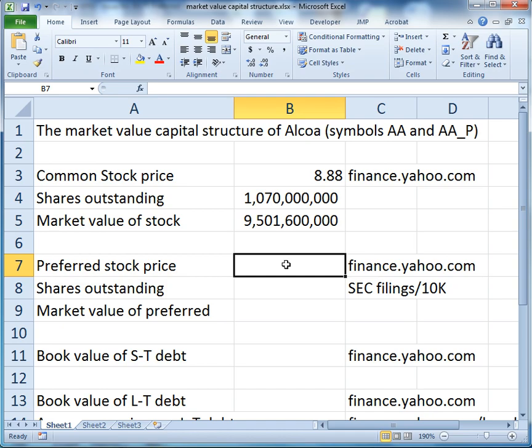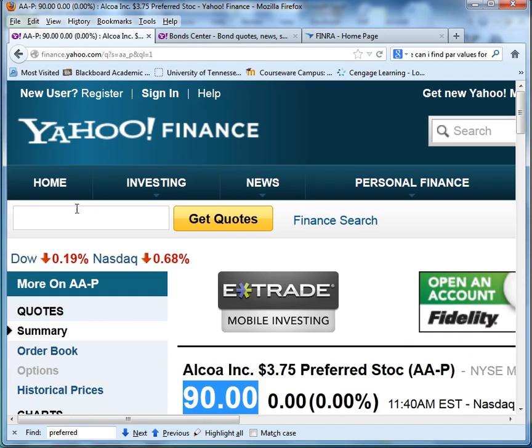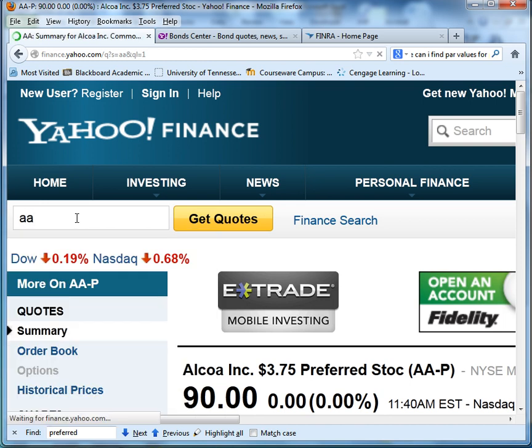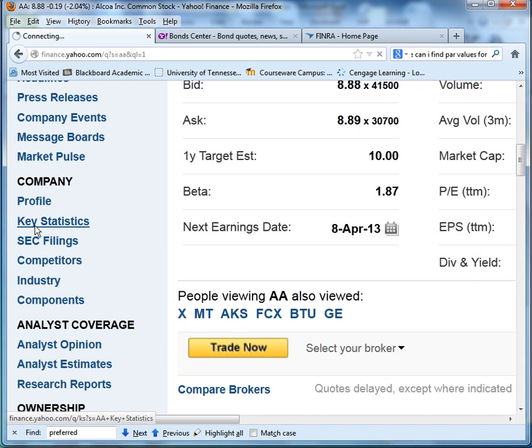So $90 per share — let's go ahead and enter that. Now we need shares outstanding, and this is a little bit more difficult to come by. In order to get shares outstanding, we're actually going to have to go to Alcoa's 10K annual report form. So let's go back to Alcoa's quote, which was AA, and scroll down to their company SEC filings.